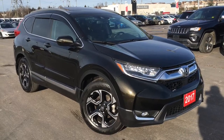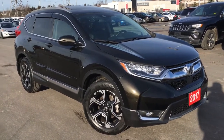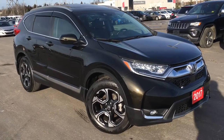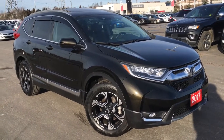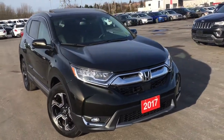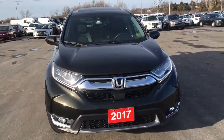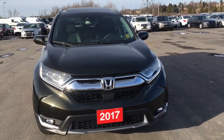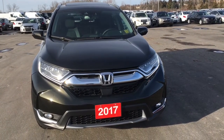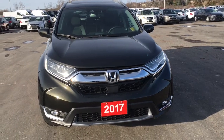Hello and welcome. I'm Justin Bean here at Whitby Oshawa Honda, where we've got city deals with a country feel. Today we're taking a look at this really nice 2017 Honda CR-V in the Touring trim level with the Crystal Black Pearl finish. This particular model comes to us with a clean Carproof. Under the hood we have a 1.5L turbocharged 4-cylinder engine with direct injection, matched to a continuously variable transmission, capable of approximately 190 horsepower.